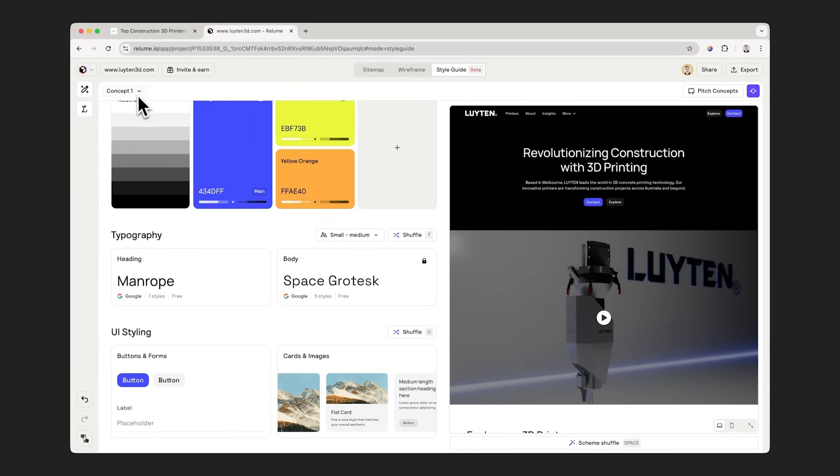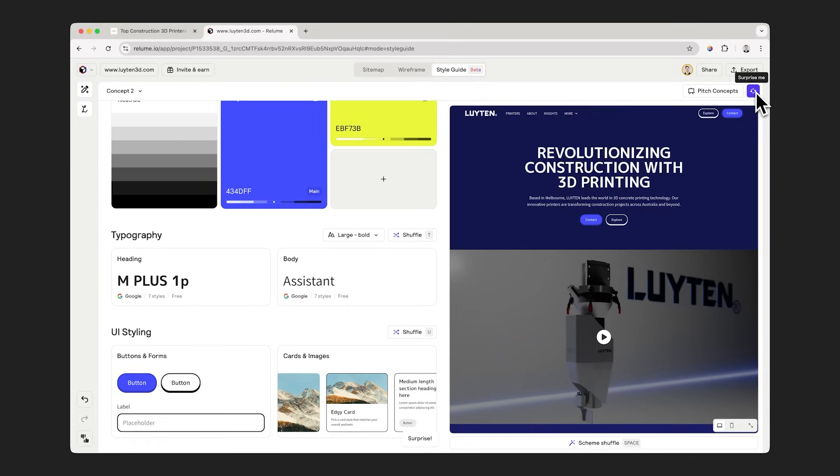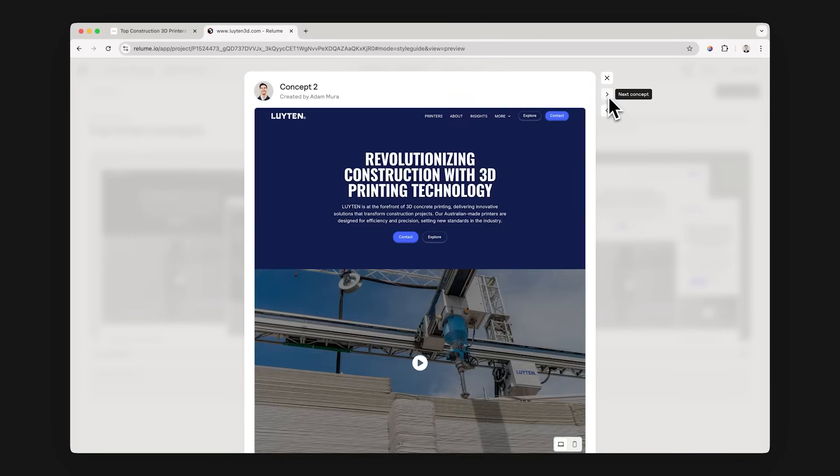Now you've got your first concept done, let's create two more concepts with ease. Click duplicate and regenerate concepts in seconds. Now that you've got your concepts, it's time to pitch one of them. You can do this by clicking pitch concepts and recording a Loom.